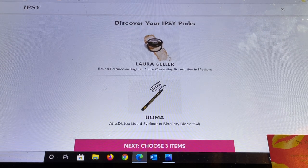The first item Ipsy chose for me is from Laura Geller — this is the Bake Balance and Brighten Color Correcting Foundation in Medium. That is a perfect shade for me so I'm really happy about that. It is a fantastic foundation. It starts as a cream, it's made in Italy, gets baked on a terracotta plate, and then it feels like a powder when you put it on. It is so hydrating — truly a powder foundation.